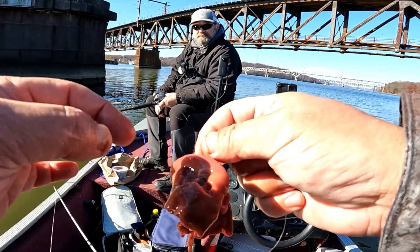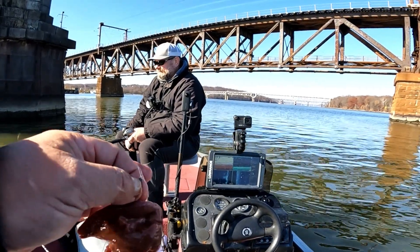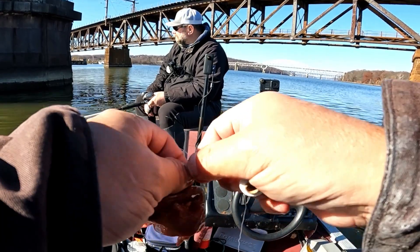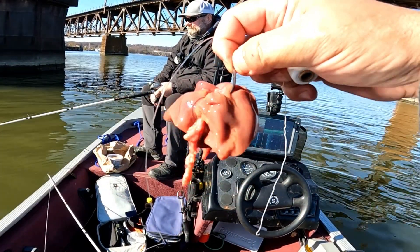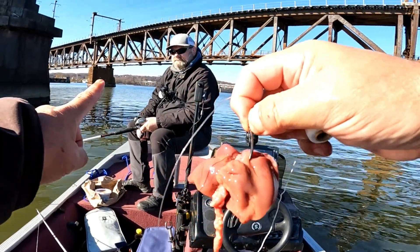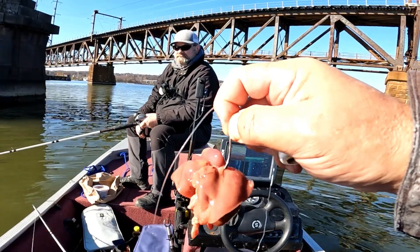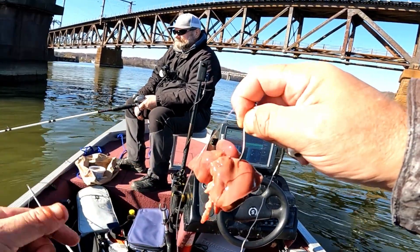We're going to use some stretchy string — kind of like the clam string you use in the bay — and wrap that around the liver a few times to keep it on the hook longer so we don't go through bait as fast. That's what got us the bigger catfish last time out here, almost 10 pounds. Yura's already had hits as I'm setting up, so we're going to drop down and double the pleasure hopefully.